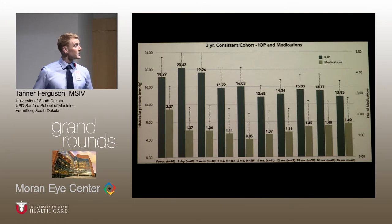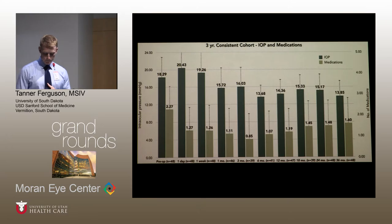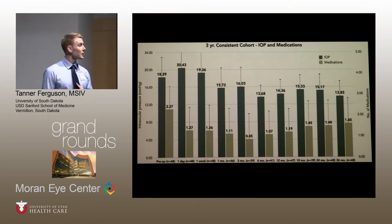For this paper, we performed a three-year consistent cohort analysis for eyes that had 36-month data available to statistically compare them. At three years after surgery, the IOP reduction was sustained with more than a 4 mmHg reduction in pressure.